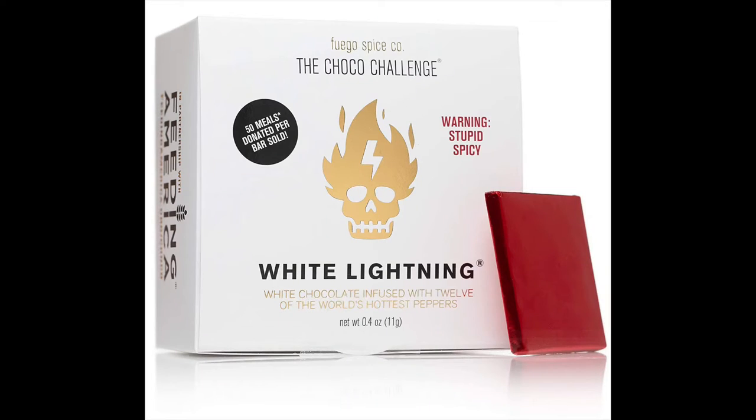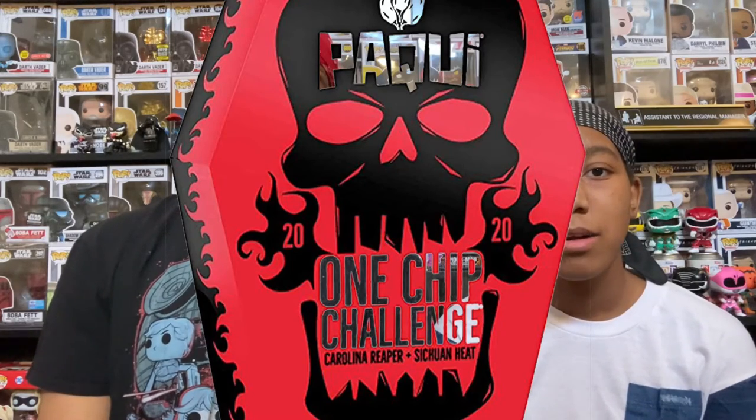It's definitely not the worst thing we've had. The Bomb hot sauce is still the hottest thing I've ever had as far as hot challenges go — nothing compares to the Bomb hot sauce. You did the spicy chocolate — I did the spicy white chocolate, White Lightning I think it's called. And I did the One Chip Challenge. That was pretty bad — not as bad as the Bomb, but probably the second worst hot food challenge I've done.